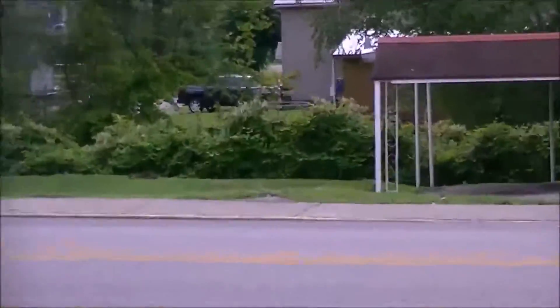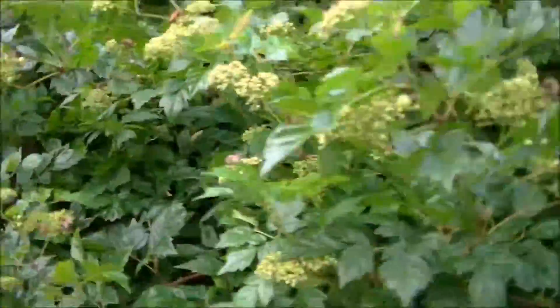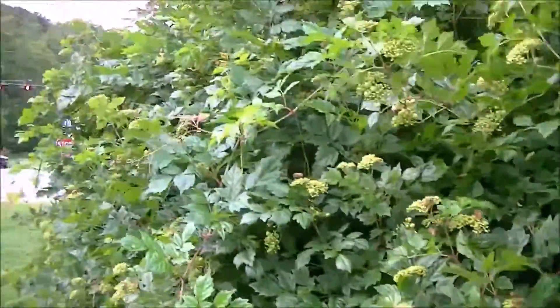Over here you can see the knotweed is starting to bloom and they're not touching it, but there are absolutely thousands of honeybees on this one bush.